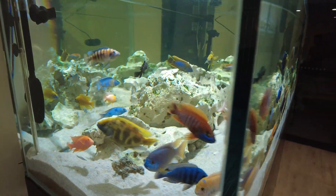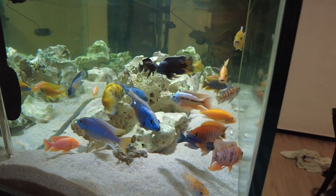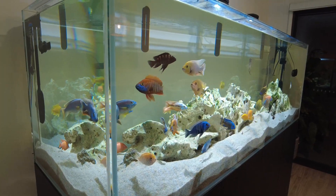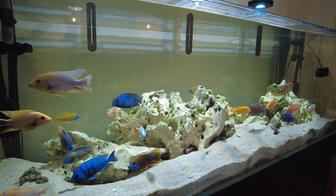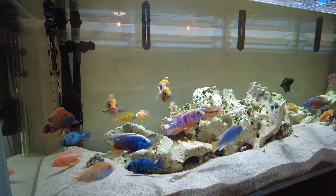I haven't found any problems at all with the cichlids and the catfish. The catfish are a little bit scared of the African cichlids — at food time they stay out of the way, and if a cichlid comes near while a bristlenose is eating a sunken pellet, it'll move pretty quickly. But other than that they've been really good.